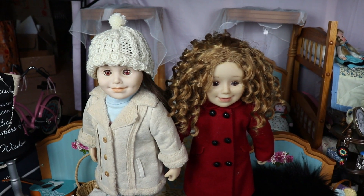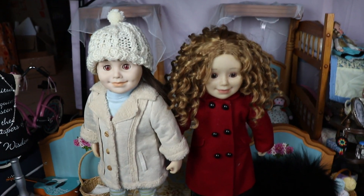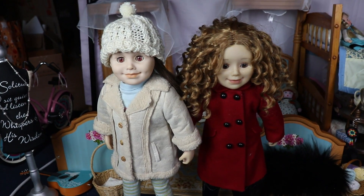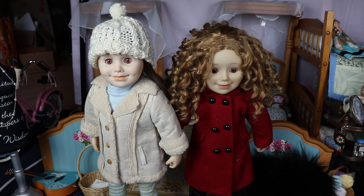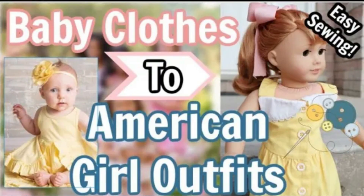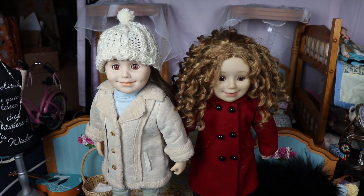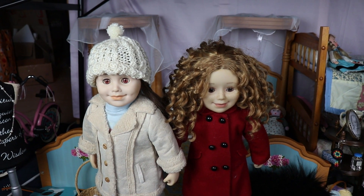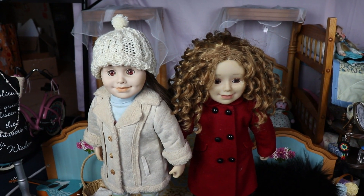Hello everyone and welcome back to my doll collecting channel. Today I have a really exciting video — I am going to be creating a Maplelea slash American Girl outfit from baby clothes. I've done another version of this video before and a lot of people were really impressed by how I turned a baby dress into an outfit for 18-inch dolls. I was at the thrift store today and found two outfits I'm going to be turning into clothes for these two Maplelea girls.